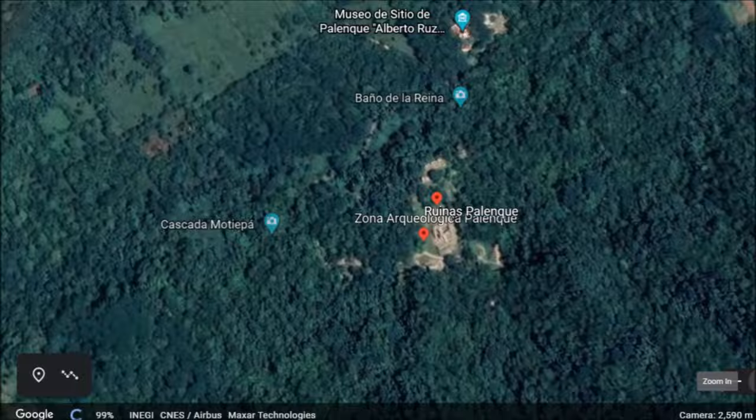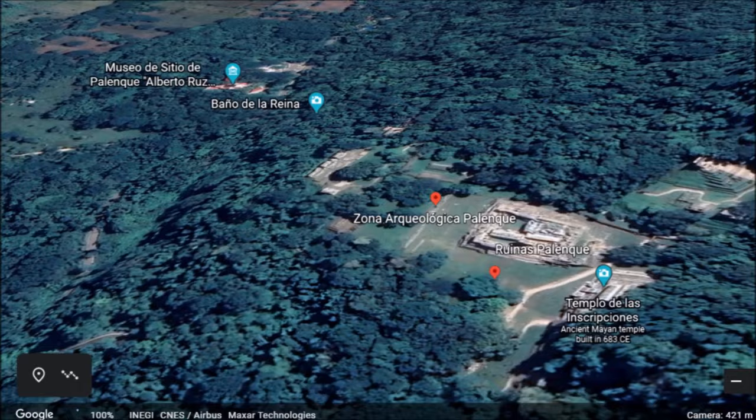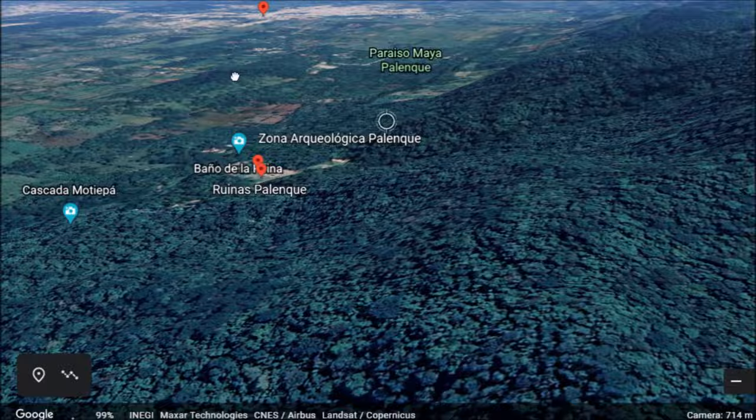This is one of the most famous Mayan cities. We're just going to talk about a sarcophagus down here. This is the way the site looks today, at least what has been cleared, and there are many more ruins under the jungle canopy. You can get an idea here of where this site sits.